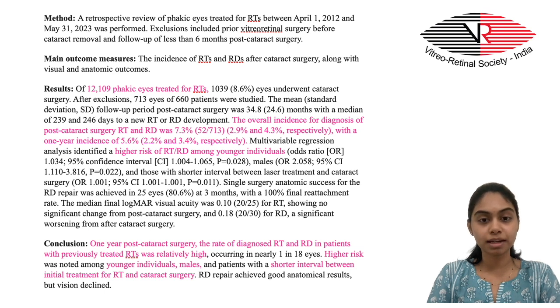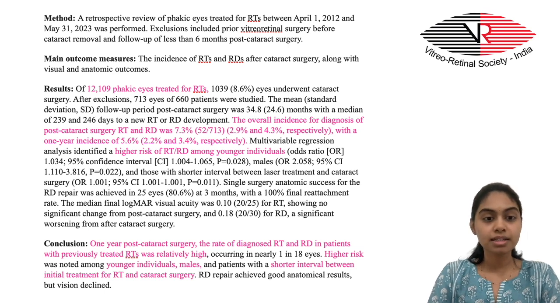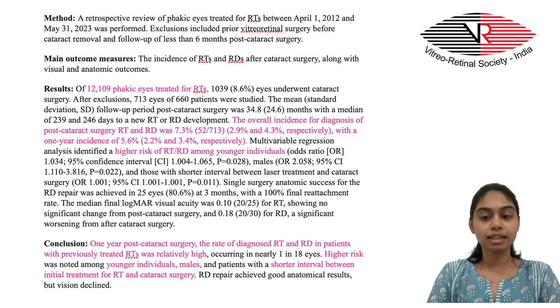Concluding that there was a high incidence of post-surgery retinal tears and retinal detachment leading to decline in vision. The observed risk factors for the same were younger age, male gender, and a shorter interval between the initial retinal treatment and cataract surgery.